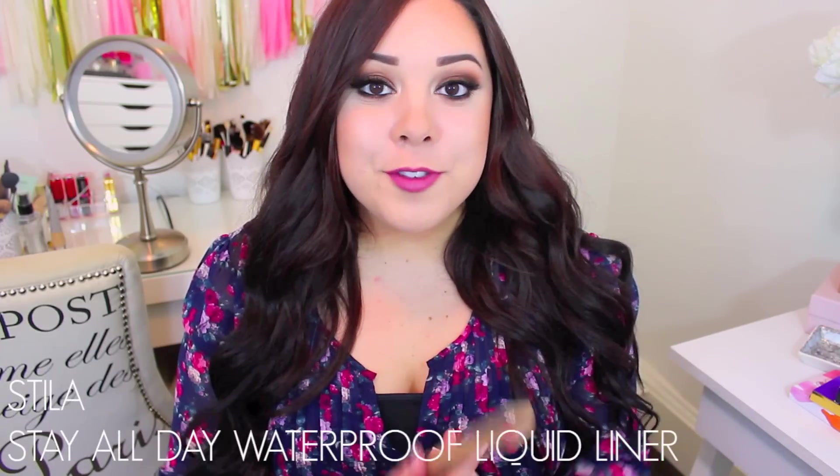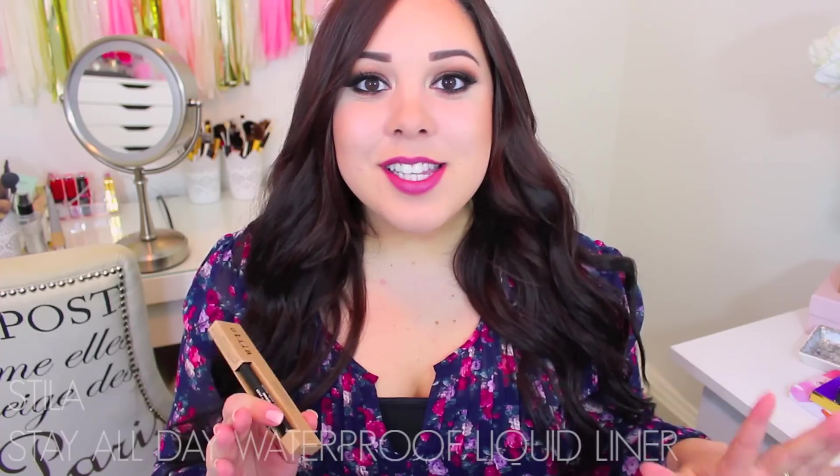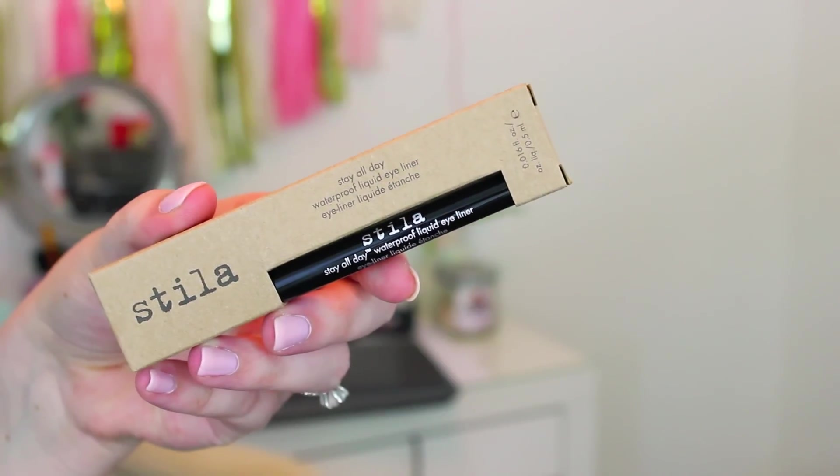I got a Stila Stay All Day Waterproof Liquid Eyeliner. The one I have has lasted me forever — it's seriously the never-ending eyeliner. But I feel like one of these days it's just going to quit working on me, so I purchased this one because it is my favorite eyeliner for creating a winged line. It literally stays in place all day, it's really easy to apply, it's super black, and I just love it. If you guys are looking for a good liner, try this. You guys were the ones who told me about it and I love you for it — it's my favorite, I wear it so much.